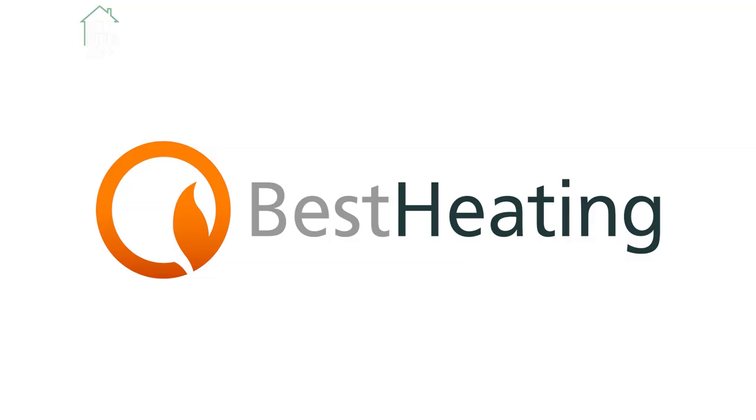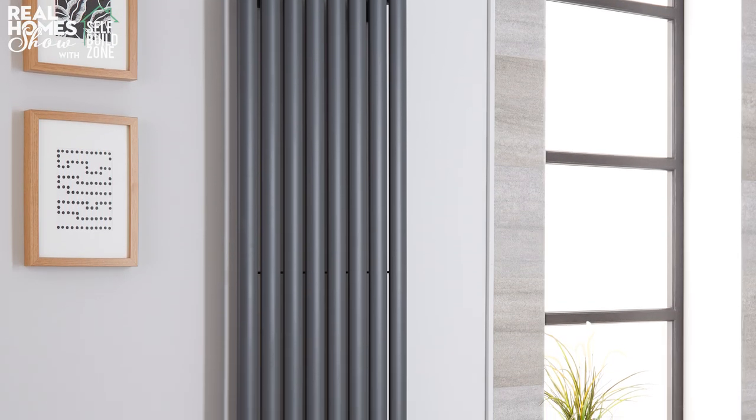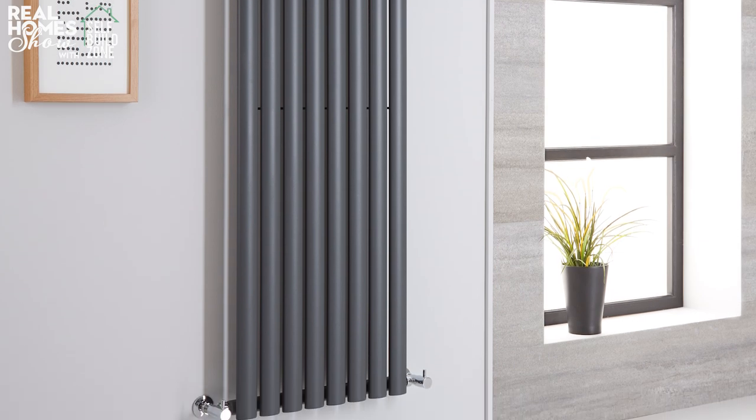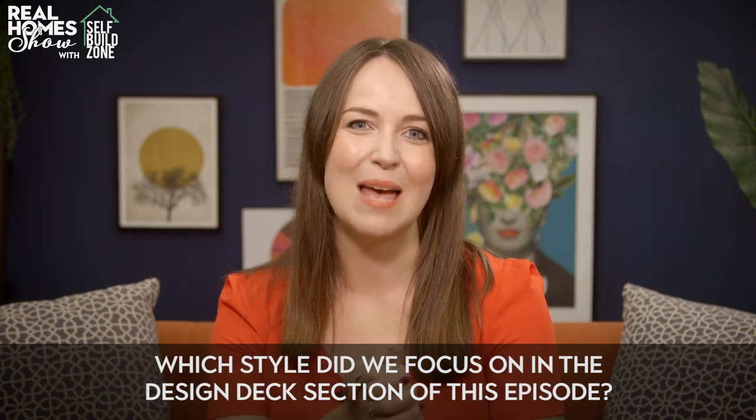Now it's the moment you've been waiting for — we've teamed up with Best Heating to give away £1,000 to spend on its entire range of radiators and towel rails. To be in with a chance of winning, simply head to realhomes.com/tv and answer this simple multiple-choice question: which style did we focus on in the Design Deck section of this episode? You've got until midnight on October the 30th to enter, so good luck!